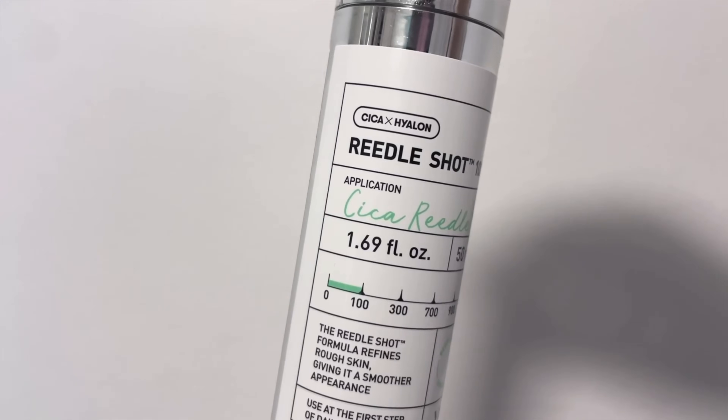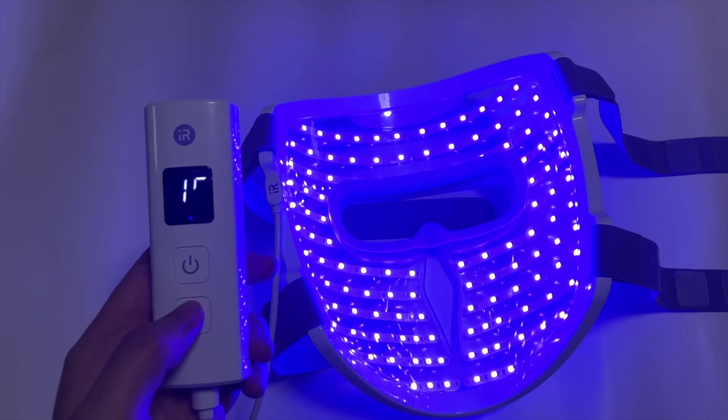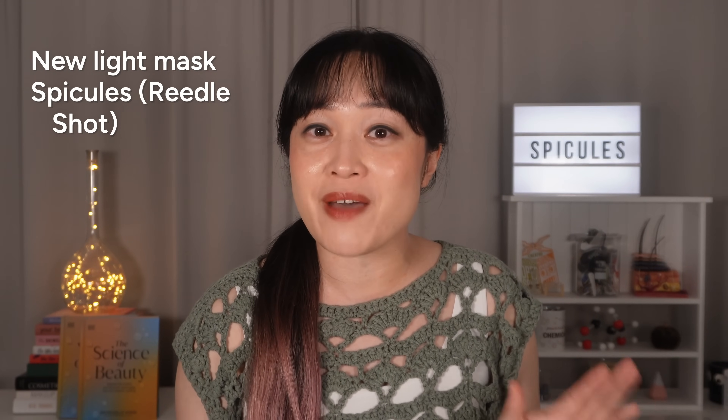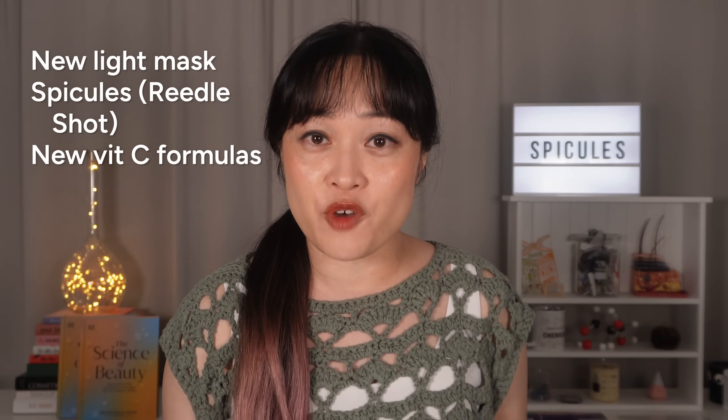Do these skincare innovations actually work? Are they worth it? And are they safe? It's Michelle of Lab Muffin Beauty Science, chemistry PhD and skincare nerd. Today I'm breaking down some skincare innovations people have been asking me about. I'm covering a cool new light mask, spicules like in the VT Riedel shots — so many of you have asked me about that — and some vitamin C formula updates.